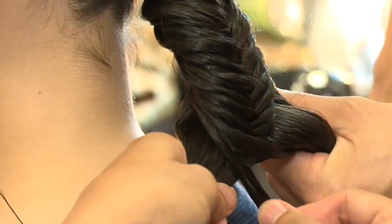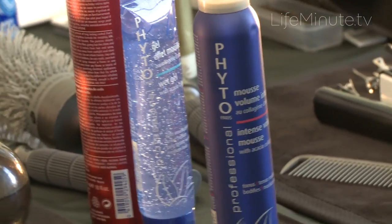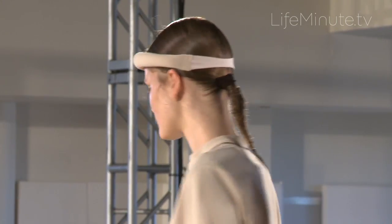We're just doing a beautiful fishtail braid in the back to kind of give it the geometry which really represents VPL. We're taking the Fido products — the wet gel, the spray, and some of the creams — to give that hair a really, really glassy finish.